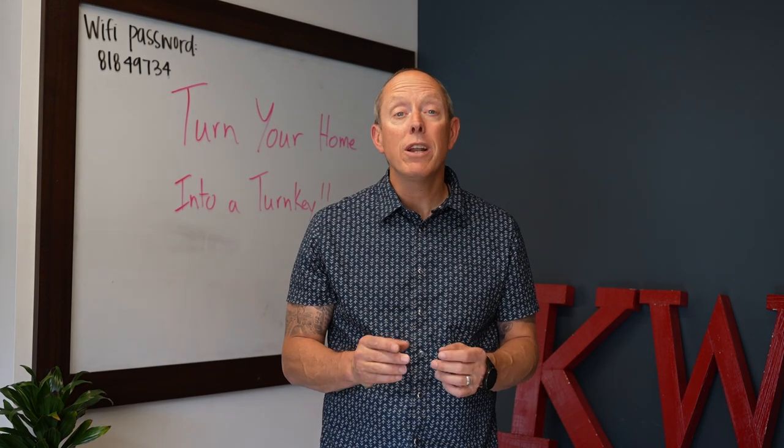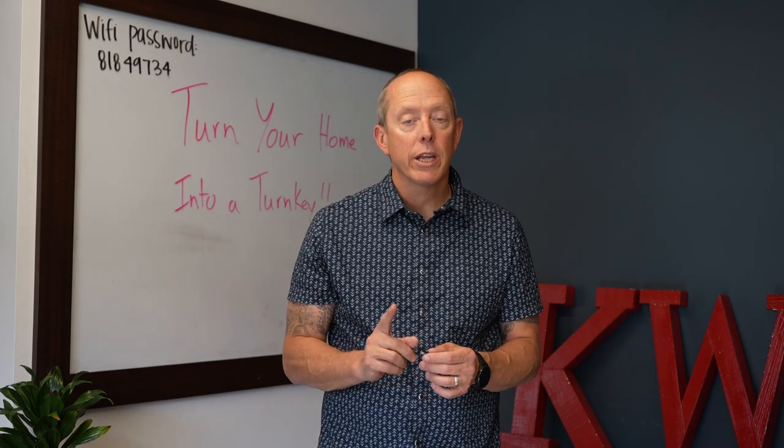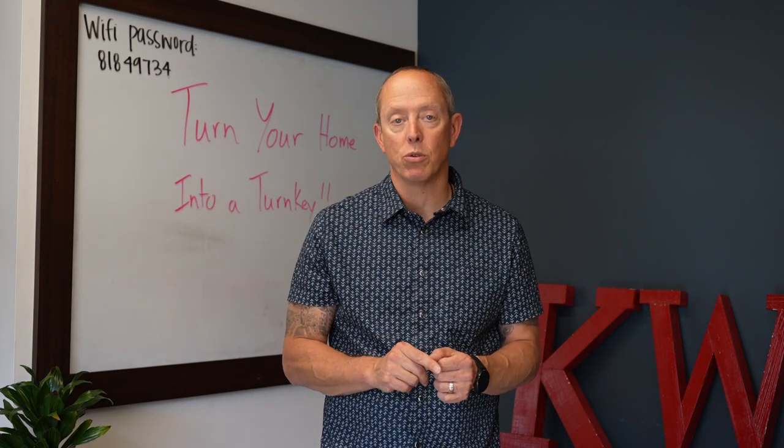And when you do that, you're giving a buyer that newness, freshness feeling. Also keep in mind, buyers prefer neutral colors.